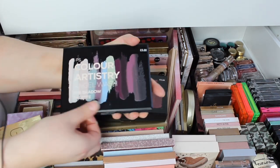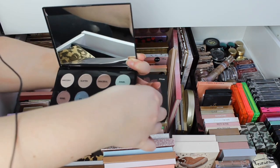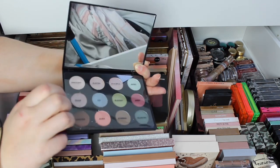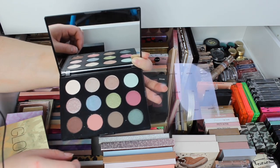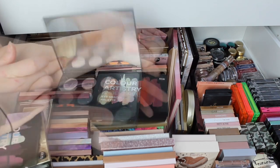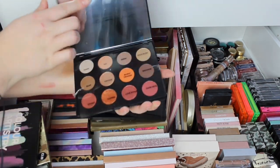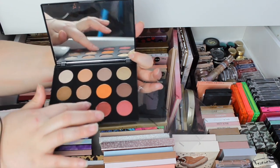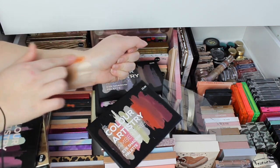Then we've got these Colour Artistry palettes. This is Angel Wash — that is what it looks like. They're starting to get a bit more heavy on the shimmers. That is a lovely mauve-y shade. We have Amber Fire — look at that shade, it's very crumbly, just like all of Primark's stuff to be fair. But that is a fire shade.